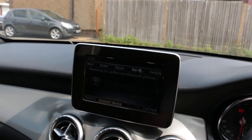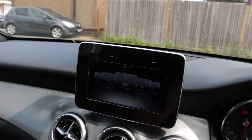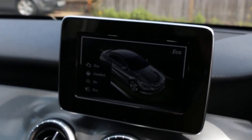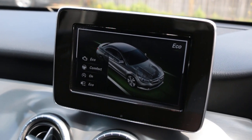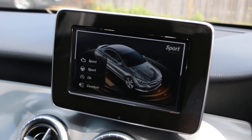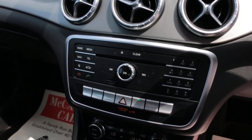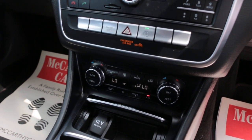Bluetooth audio, dynamic select, 2-zone climate control, air conditioning.